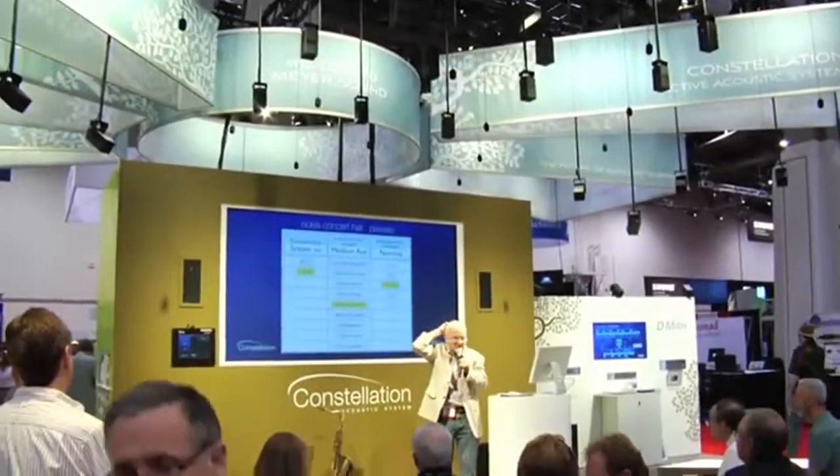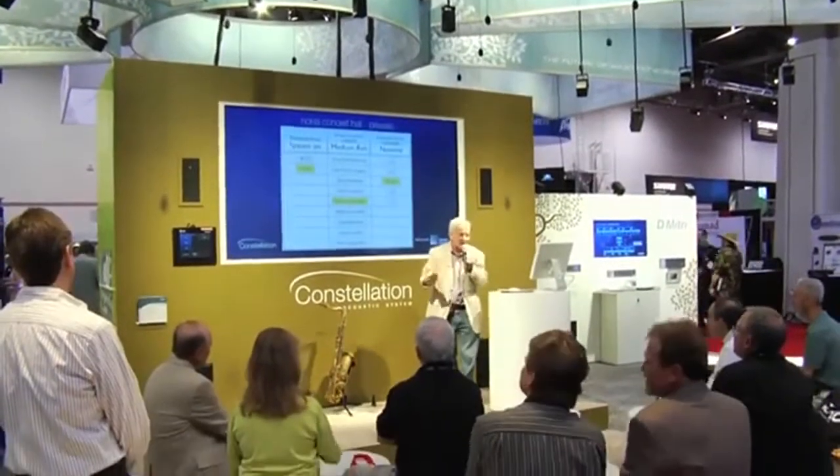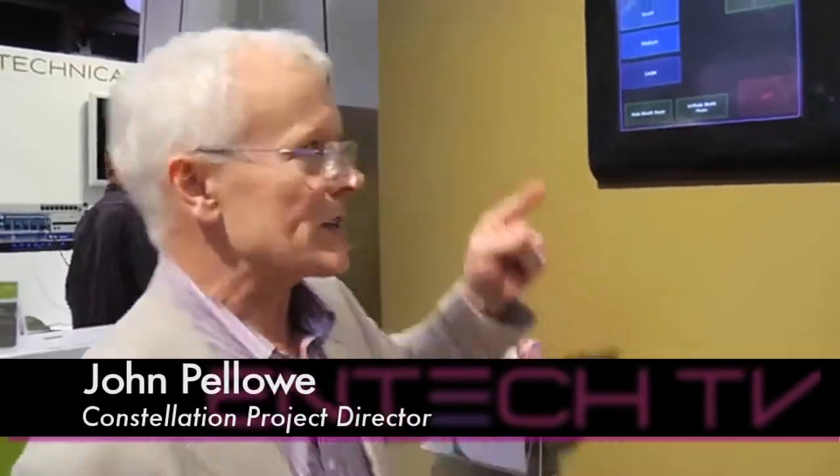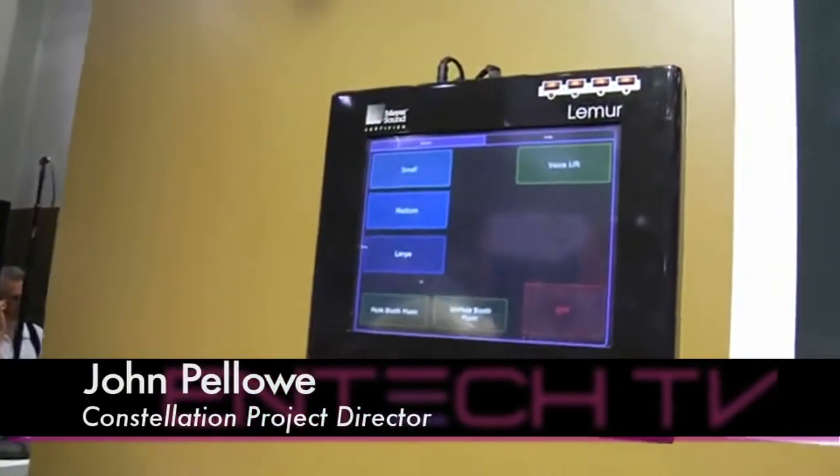The Constellation system is based on very sophisticated technology, but it's important that it's easy to use. So in concert halls and performing arts centres, as well as in this booth, we leave the operators with a very simple touchscreen controller. Here we have three presets on this booth: small, medium, and large.